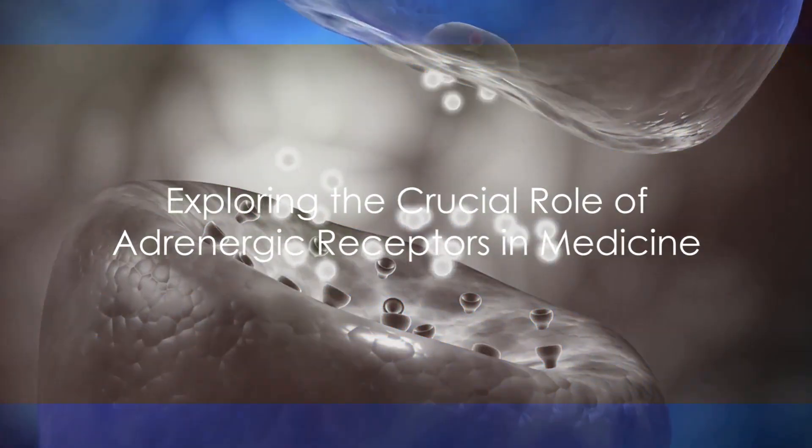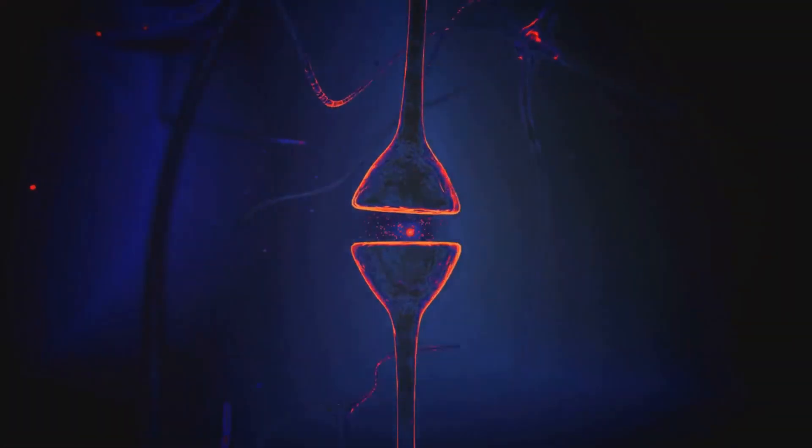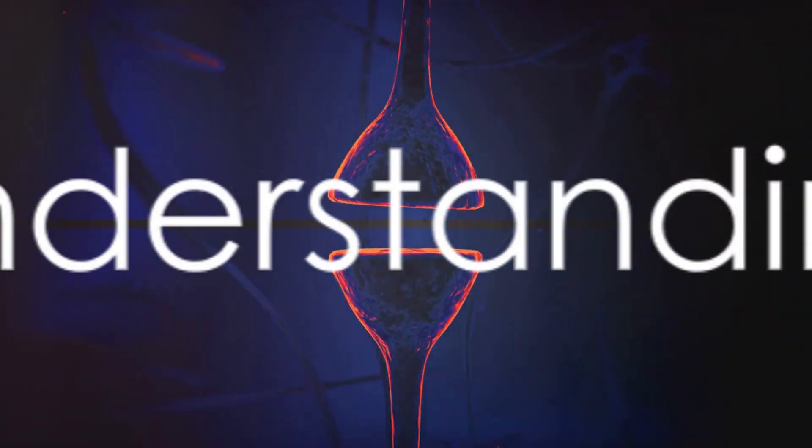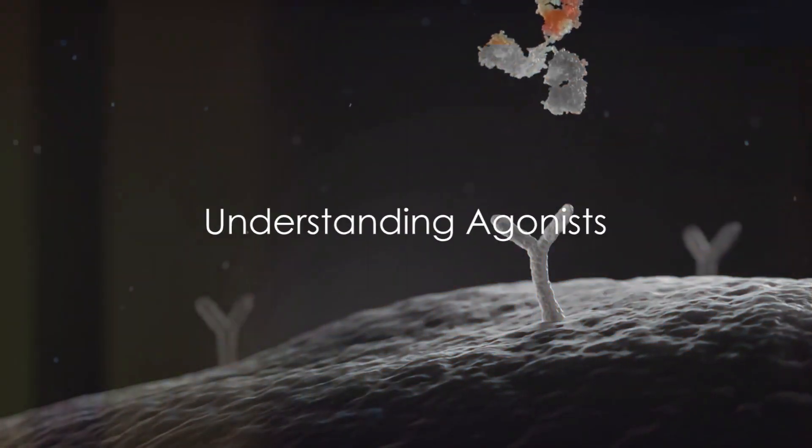As we delve deeper into the world of adrenergic receptors, we'll discover just how vital they are to our health and well-being. But for now, let's move on to understanding agonists. Now let's delve into the world of agonists.